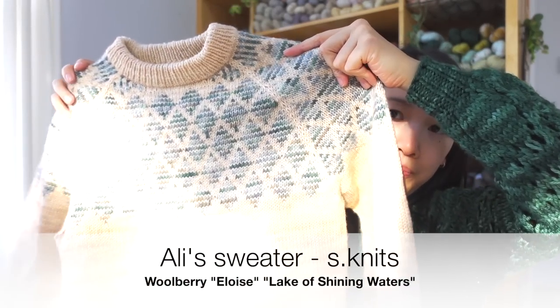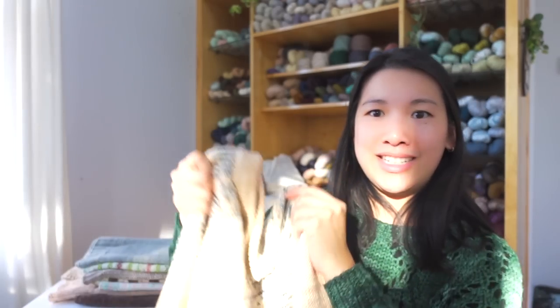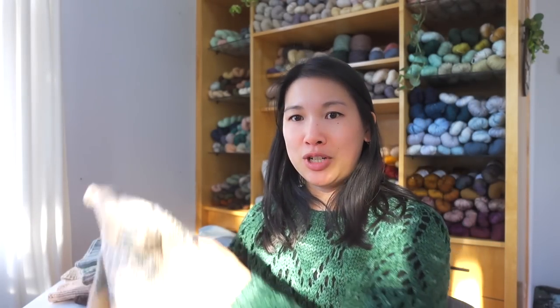Next is Allie's Sweater by Sarah Obie of Estat Knits on Instagram, in Woolberry Fiber Co. The main color is Eloise and the contrast color is Lake of Shining Waters. The sun is really shining in right now — apologies for the lighting.